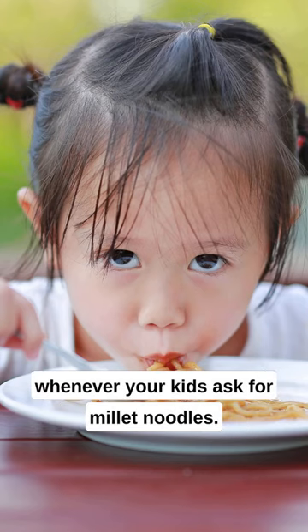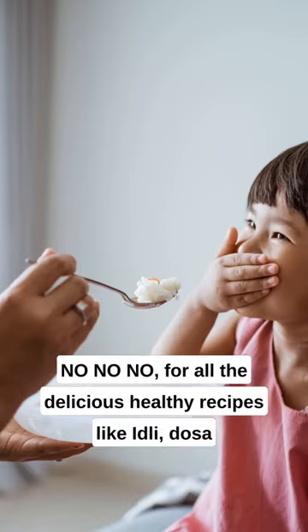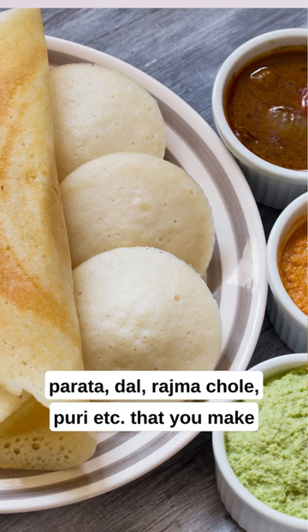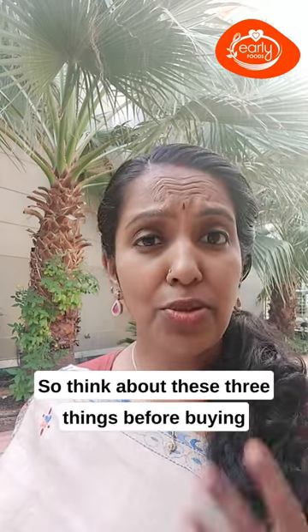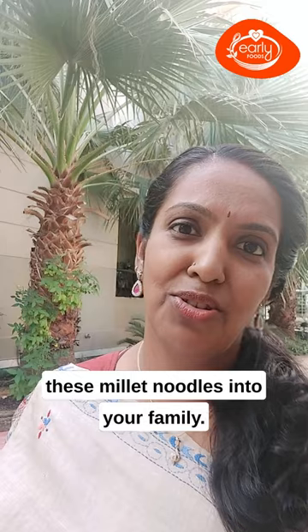Third thing is about psychology. Yes, millet noodles become a healthier alternative, and you start saying yes whenever your kids ask for them. But sooner or later your kids will start saying no to all the delicious healthy recipes — like idli, dosa, paratha, dal, rajma, chole, puri — that you make with so much effort. So think about these three things before getting millet noodles into your family.